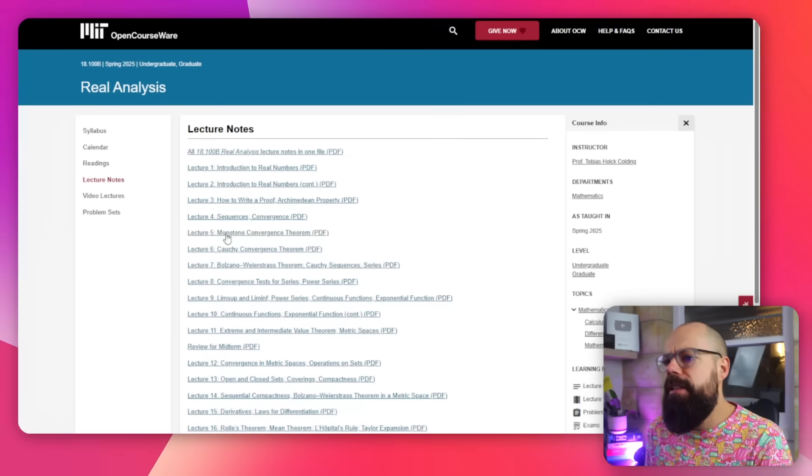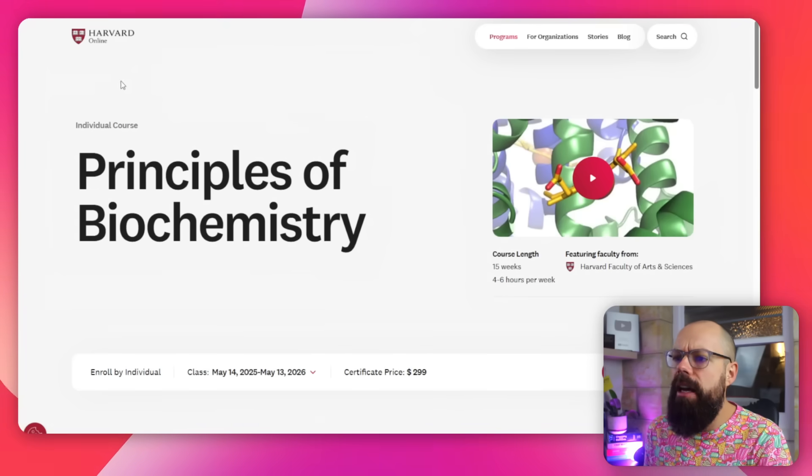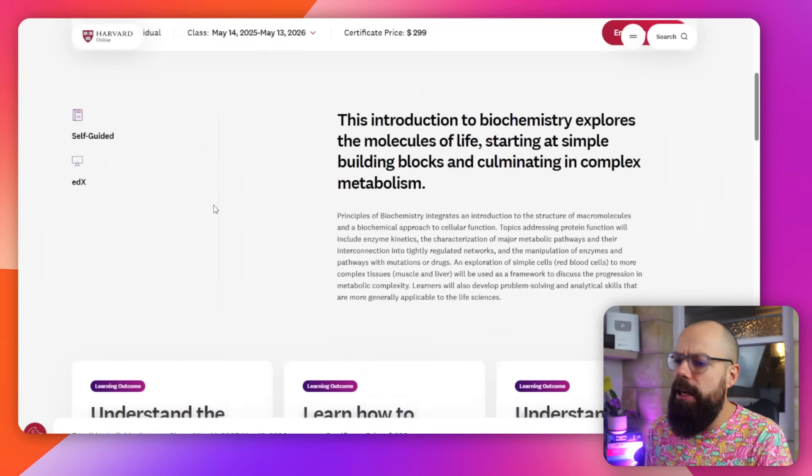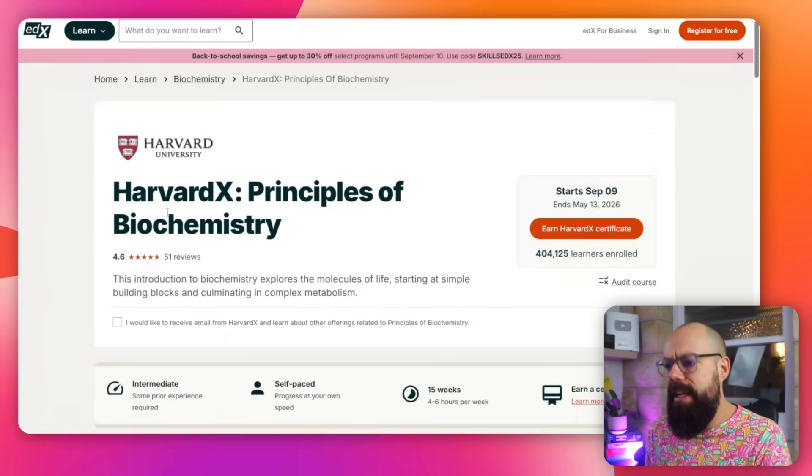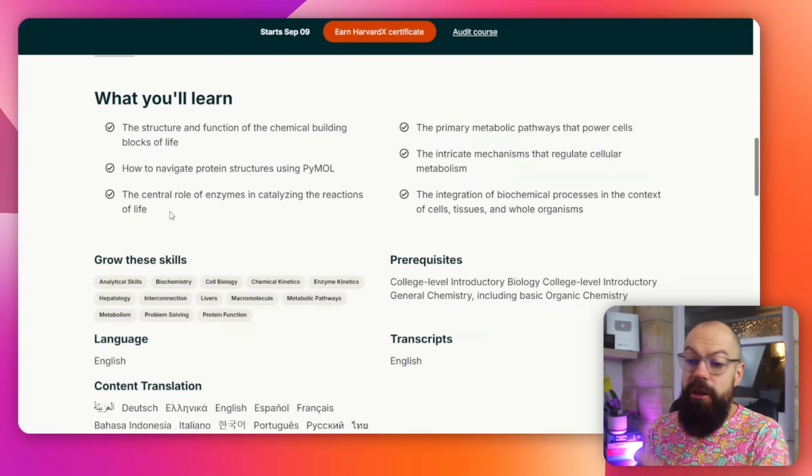If it's something you're not quite sure where you need to head, head over to something like Harvard Online. You'll see, for example, principles of biochemistry — self-guided — and it will actually tell you all of the steps that you need to go through to be good at this course. A really great guide, not necessarily content.